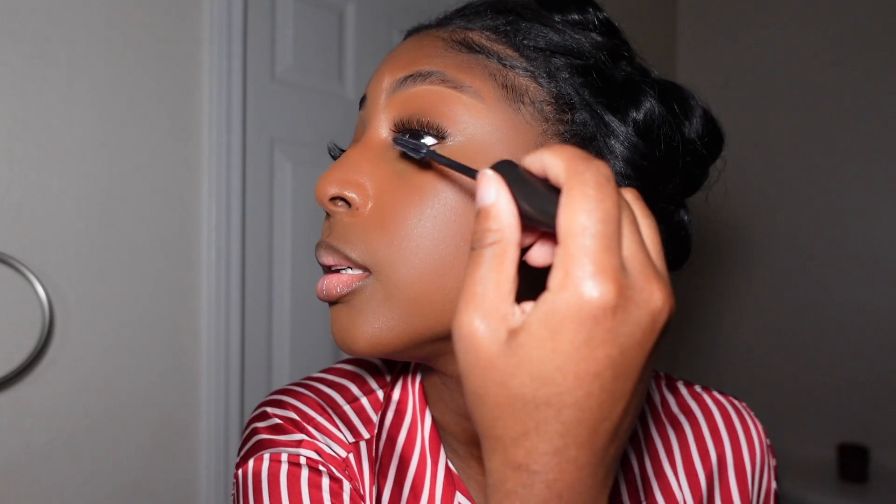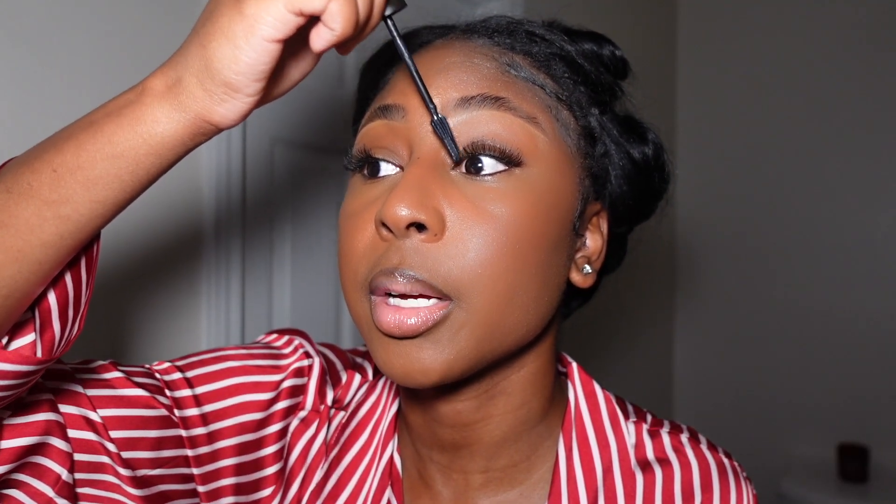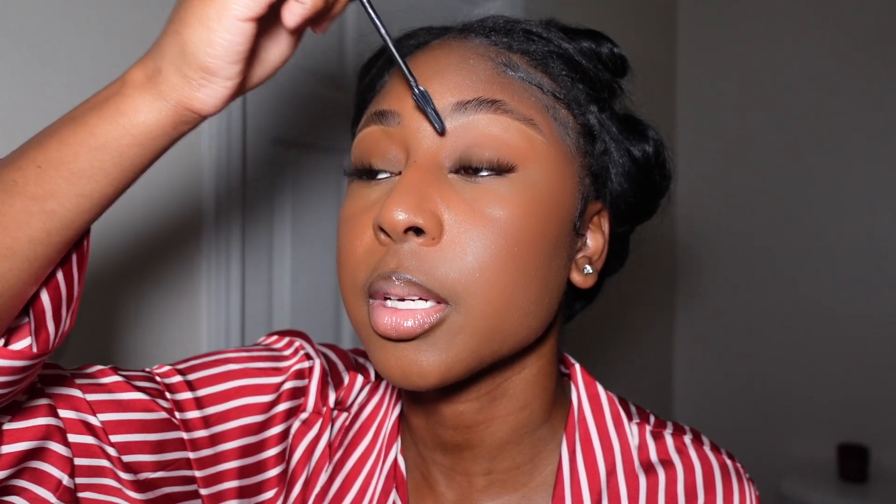Now I'm going in with the Maybelline Lash Sensational just to make my real lashes blend better at the bottom, since the lash glue should be completely dry by now. I also like to add a little mascara on my inner lashes just because it's there. And we are literally finished with my face — this is all I do, this is all I got.